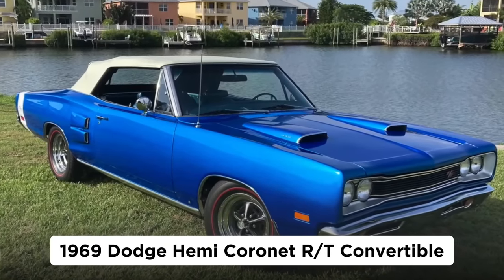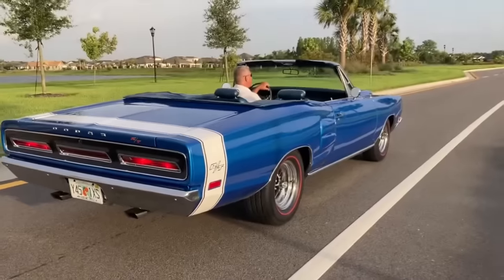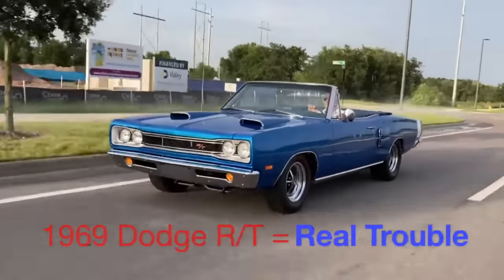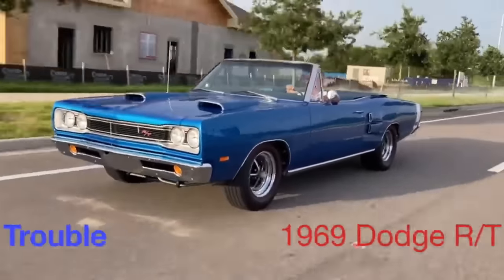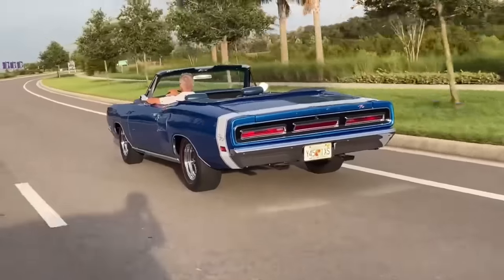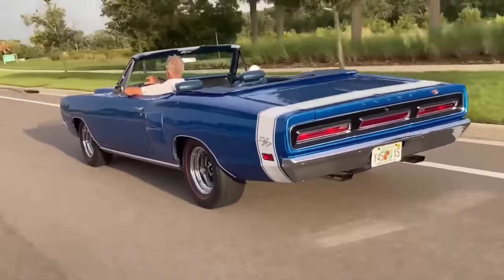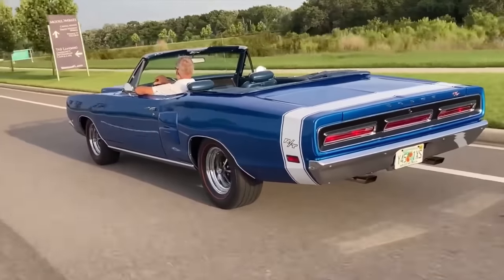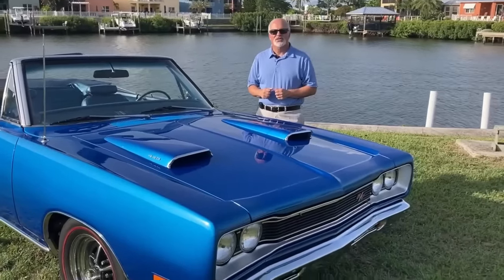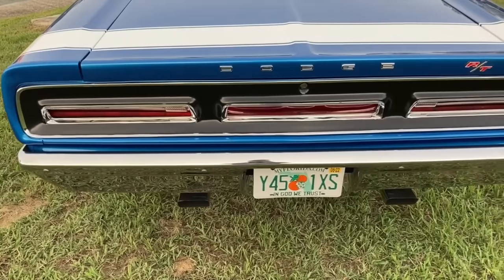Number 5: the 1969 Dodge Hemi Coronet RT convertible, with an estimated value of $687,500. There are some extremely rare Dodge Coronets, like the 1967 Coronet WO23 factory drag car of which only 55 were ever made, or the one-of-two 1966 Coronet 426 four-door sedan. Muscle car enthusiasts aren't necessarily looking for that many points of entry, but that four-door Mopar still sold for $660,000 according to Hagerty.